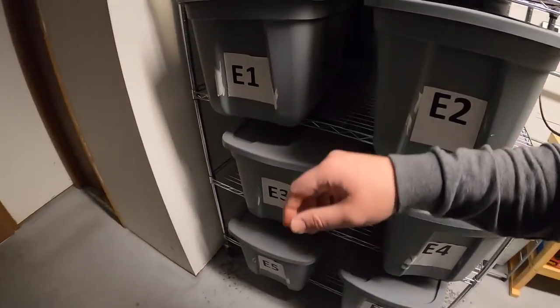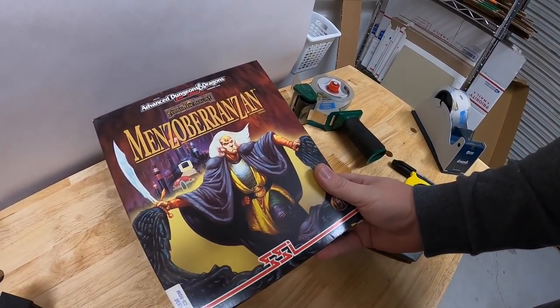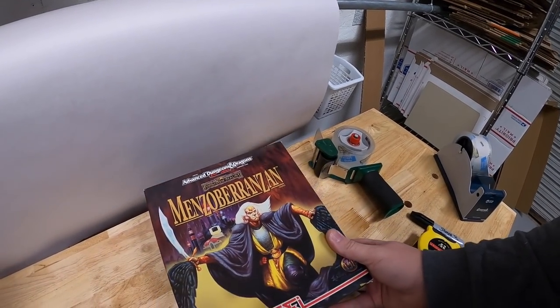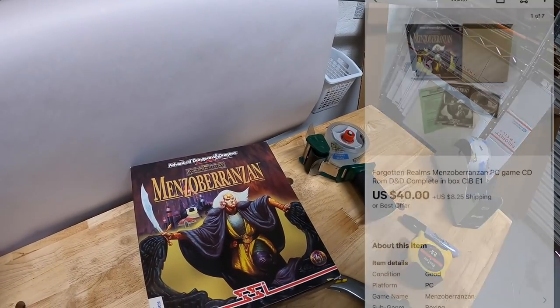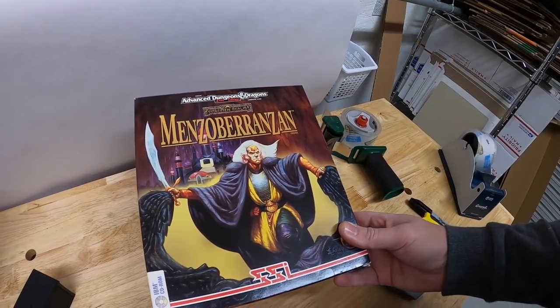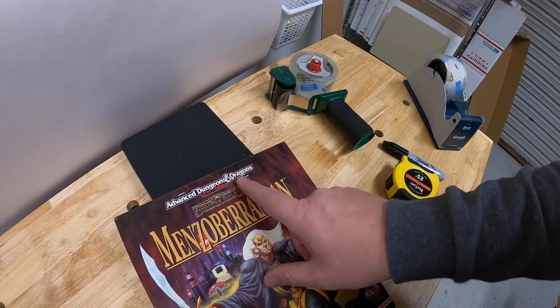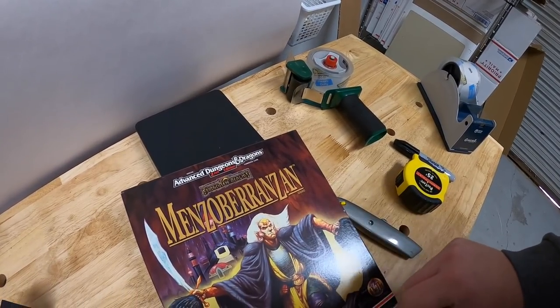Your name Zachary bought that clock and he's giving it to his brother. Zachary, thank you for the business — really hope your brother likes that clock. Next thing's in E1. This is a Dungeons and Dragons PC game — Minzo Baranzen, I'm probably mispronouncing that. This is a pretty rare game. I listed it for around $50 or $60 or best offer. Someone sent a best offer of $40 plus shipping and I accepted. If you ever see D&D stuff — books, games, whatever — if it's cheap, pick it up. It always seems to sell pretty well.